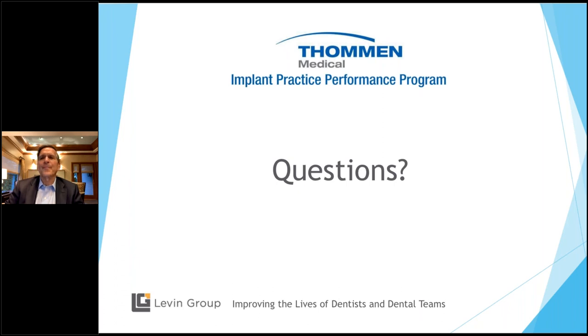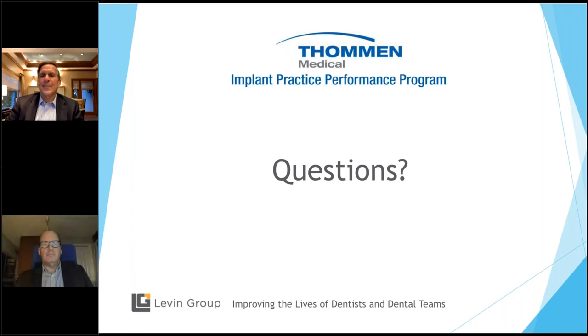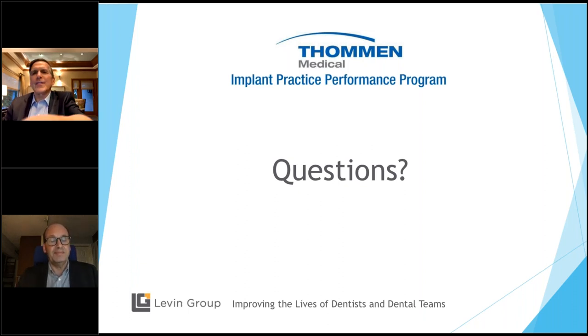Thank you. We're right at 8:30. Scott, welcome back. Thanks, Steve. And Roger, thank you for a wonderful webinar. As always, you give tremendous pearls and an awful lot to think about. I think if everyone takes this and follows this roadmap for success with the Implant Treatment Coordinator Consult, it can really help build an implant practice. Thank you very much. Good night everybody, and good luck. Have a great summer.